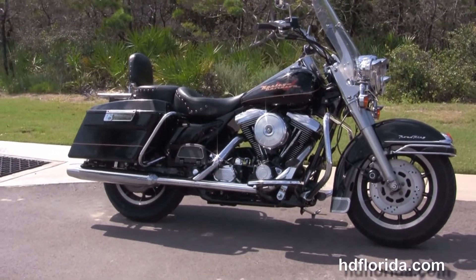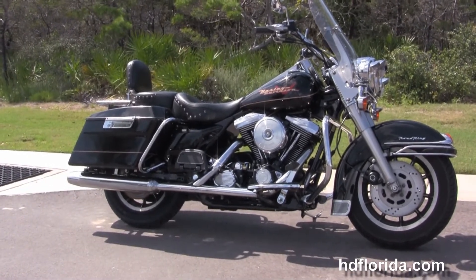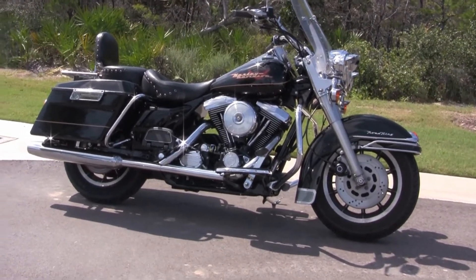For more information on this Road King, click the link below. To view the rest of our grand inventory, visit us at pcbharley.com. We're always open 24-7, and remember to have one rocking, smoking, badass Harley day.